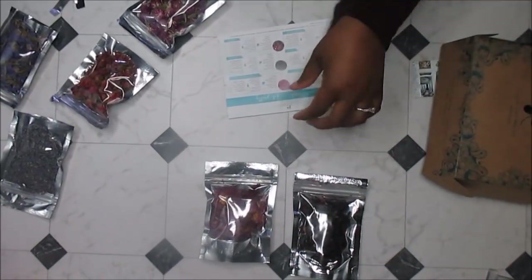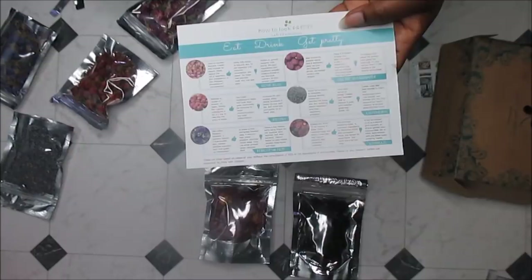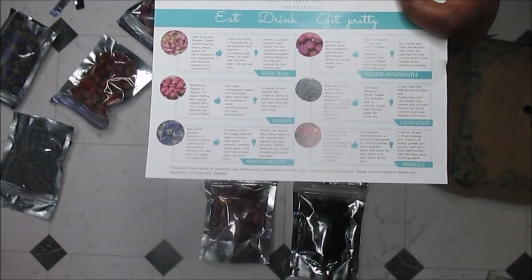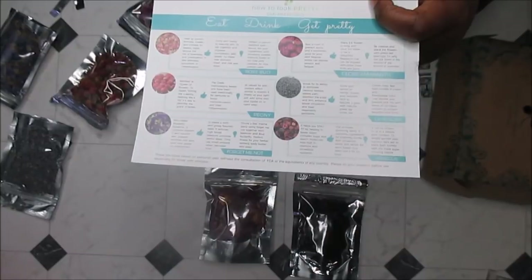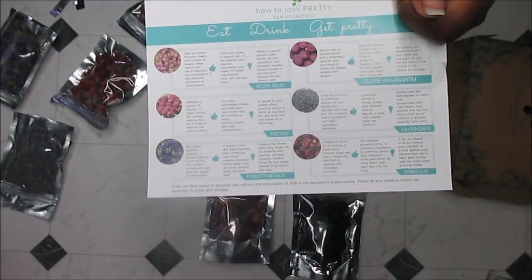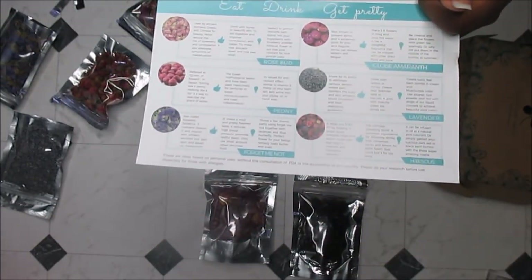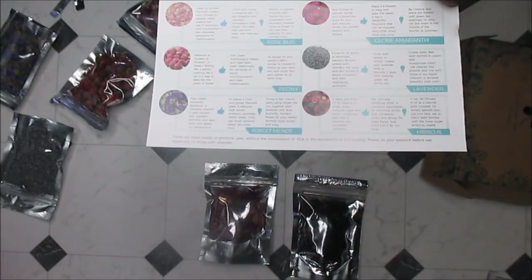I decided to pop back in after really looking over this card. For the rosebuds it tells you how to make a tea out of them; the same for the globe amaranth; and with the lavender, it actually gives you a small recipe. So that's why they are edible as well. For the rose, it says drink with honey to beautify skin, aid digestion, and improve complexion.